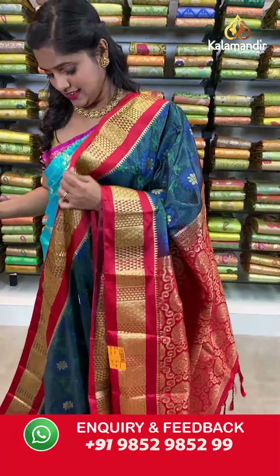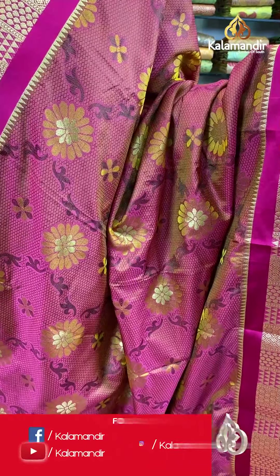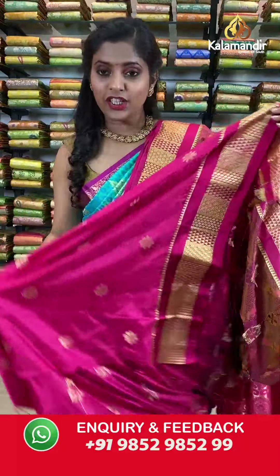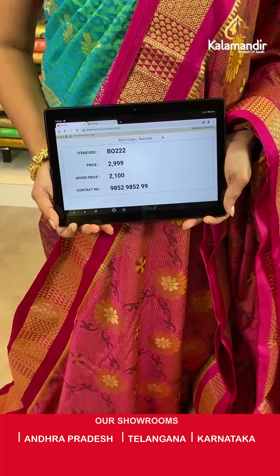More lovely sarees coming up in pink color — an absolutely lightweight yet very festive collection. This saree has floral self-design on the entire body, a contrasting border with gold zari work, a zari woven pallu with tassels at the bottom, and an embossed blouse piece in contrasting color. Saree code BO2222, actual price 2999, offer price 2100 rupees. Take a screenshot and send it to our WhatsApp number 9852985299.